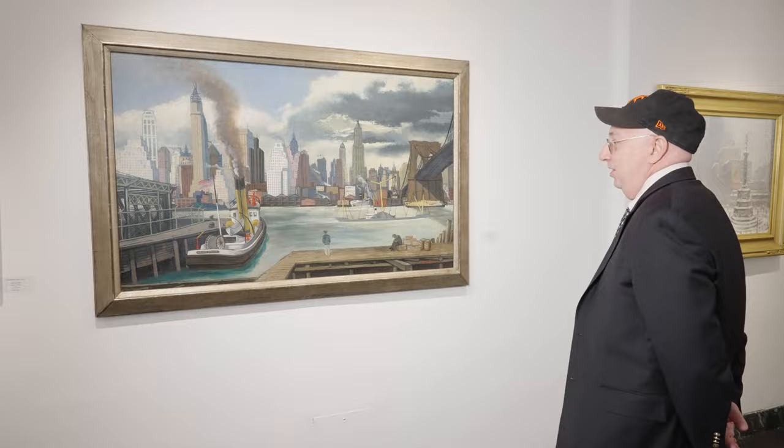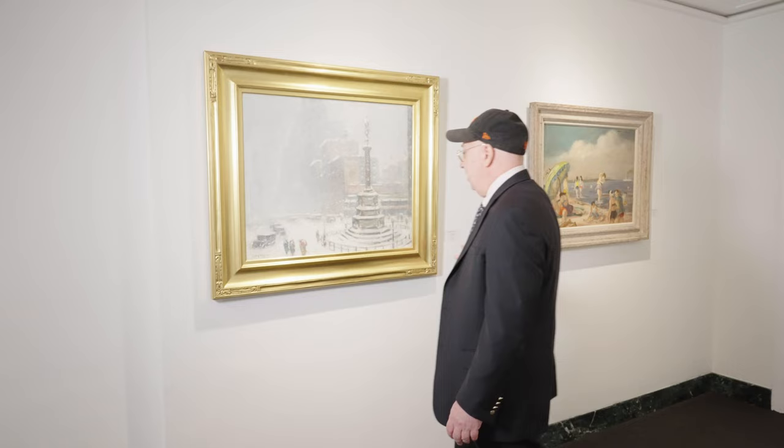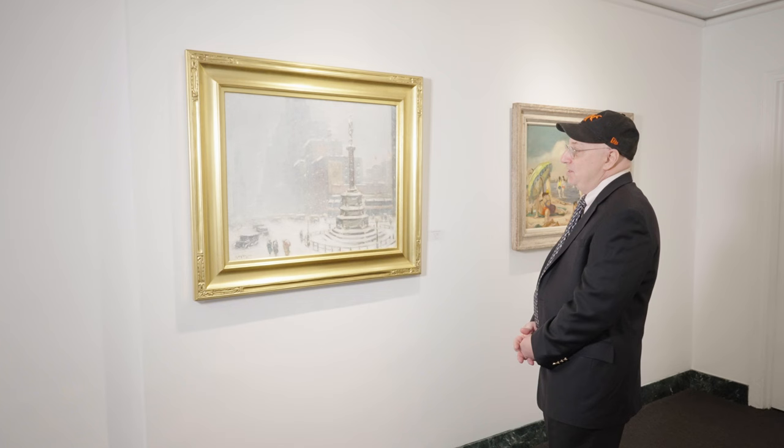As we move on in this exhibition, here is another Guy Wiggins — this one of Columbus Circle. Again, you've got the flags and this wintry scene. What I also like are the cars and vehicles, giving you a sense of the 1920s and 1930s New York. And again, you can see the influence of French Impressionism and Childe Hassam.